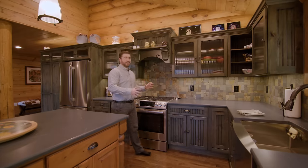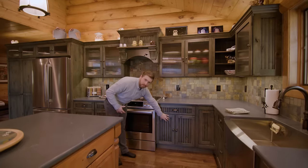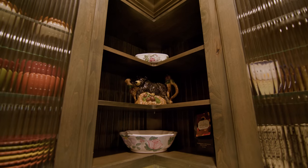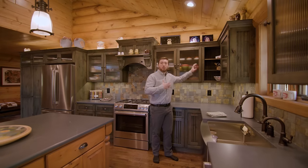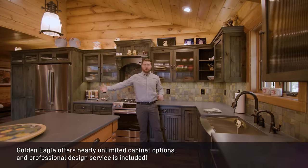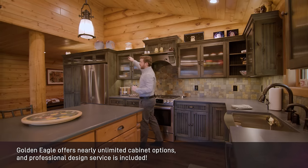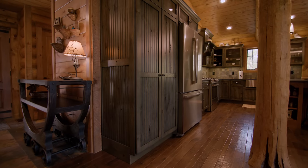There's a consistent theme in the cabinetry here. We've got reeded glass, which is vertical, very linear, and we also see that with a bead board on the doors and drawers. That's a great continuation right there. There's even a wooden bead board on the back of this cabinet. We see some open shelving continuing that theme from the island.